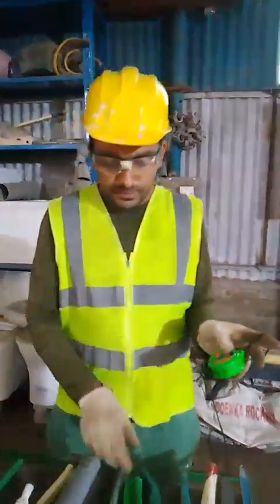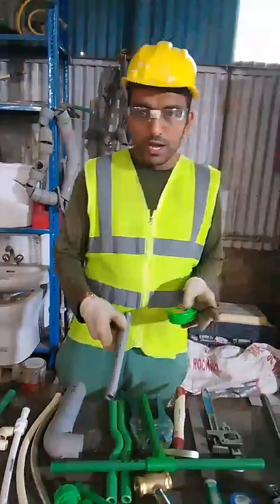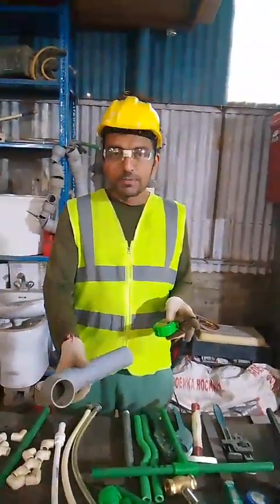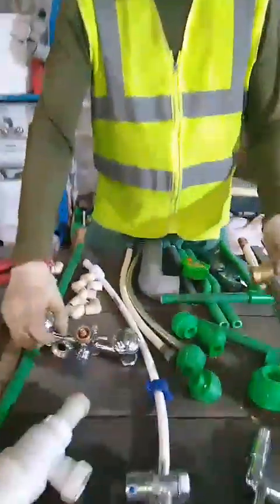This one is a measuring tape. This one is a PTR pipe. This one is a GY pipe. This one is a TDC pipe. This one is a control valve. This one is a valve mixture.